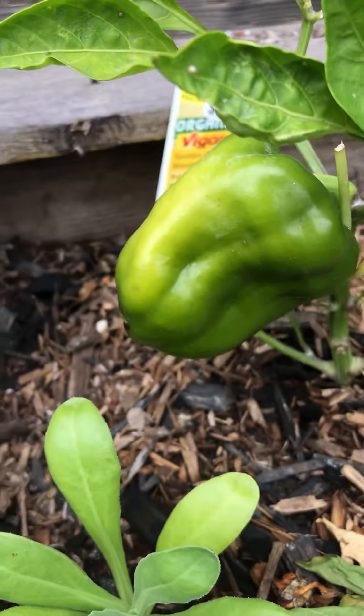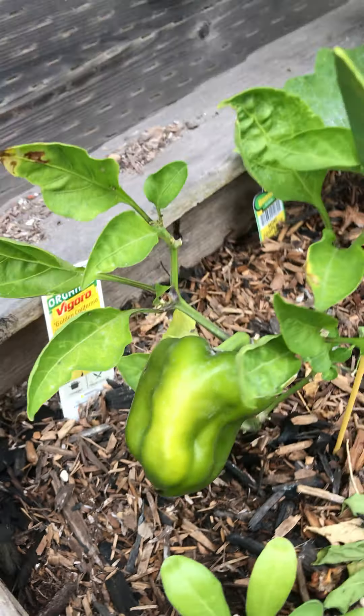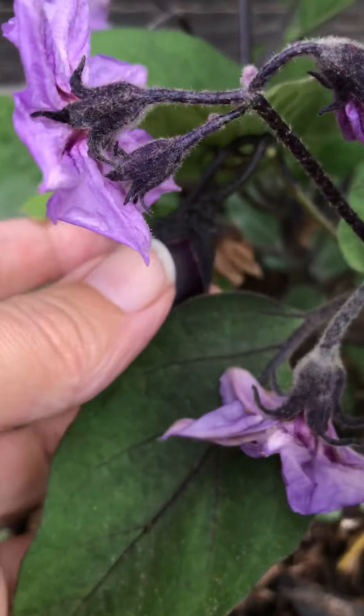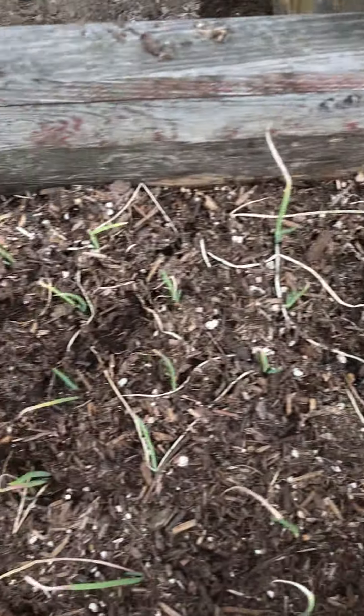And then this — what is this? It's a pepper! That's Miss Lorraine's bell pepper. And then in here, this tiny teeny little eggplant — that's an eggplant that's growing. Then these are all onions.